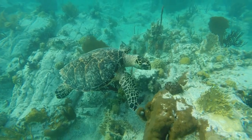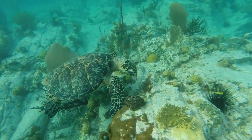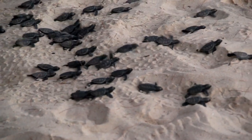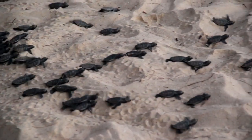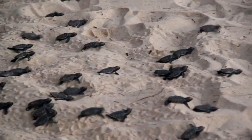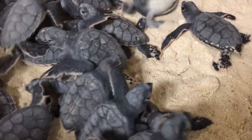They are currently considered critically endangered, along with the Kemp's Ridley sea turtle species. Natural sea turtle predators include marine birds, crustaceans, foxes, and other small mammals, monitor lizards, and more. Many don't survive to adulthood, but if they do make it past their first few years of life, they're generally left alone.